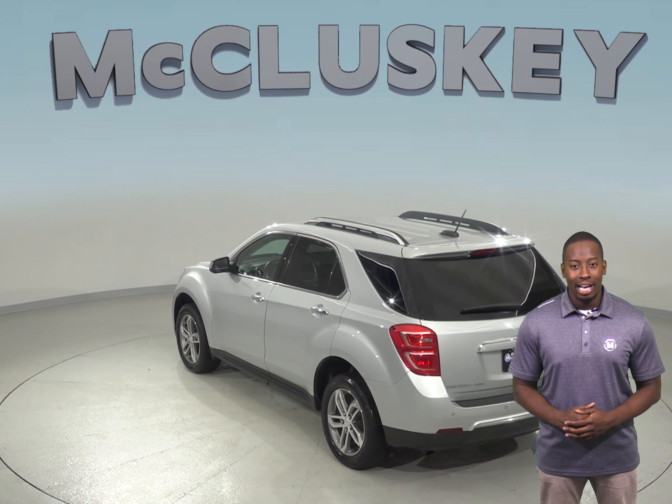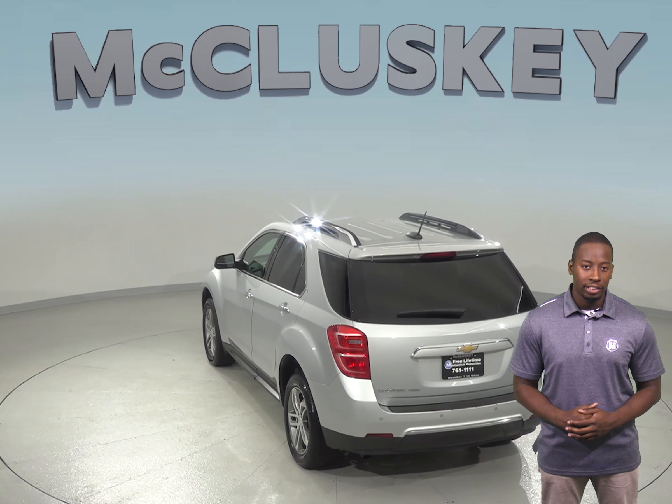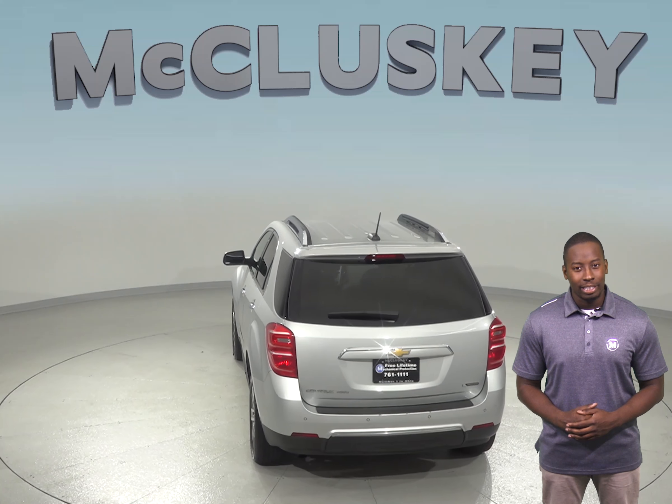Under the hood, this SUV has a 2.4L 4-cylinder engine with a 6-speed automatic transmission.